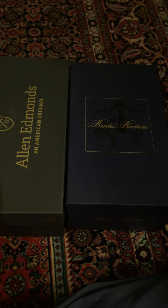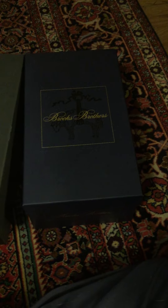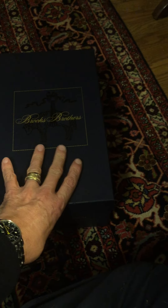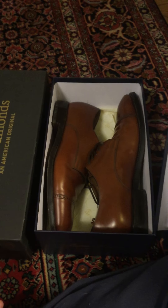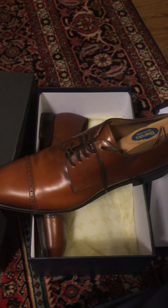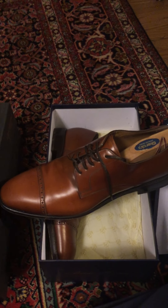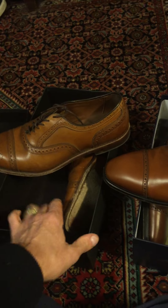So anyway, this is Allen Edmonds here, Brooks Brothers there. I like this Brooks Brothers box — I think it's a little bit nicer. I bought these shoes and I ordered burgundy, you can see my review on that, and these kind of peanut brittle cognac shoes came in. So I was going to send them back — they're good looking shoes — but I decided to keep them. The reason I was going to send them back is I thought they looked too similar to this pair of Allen Edmonds shoes that I have.